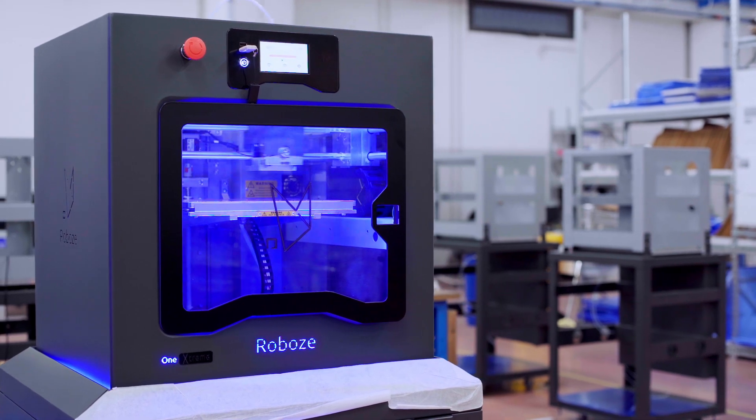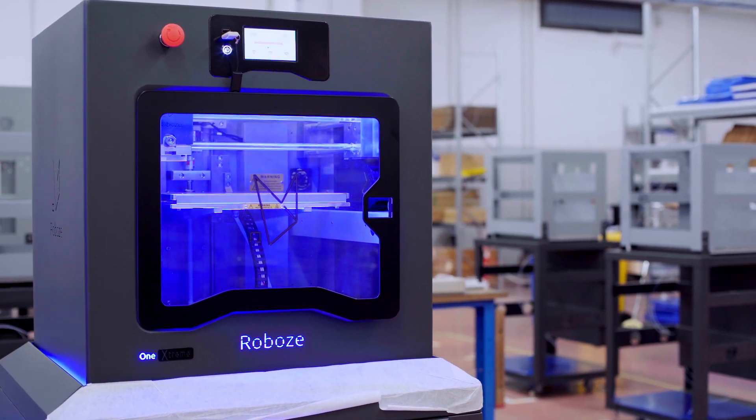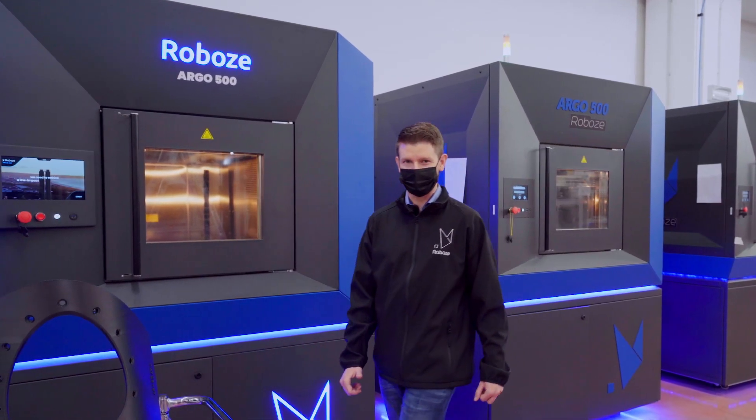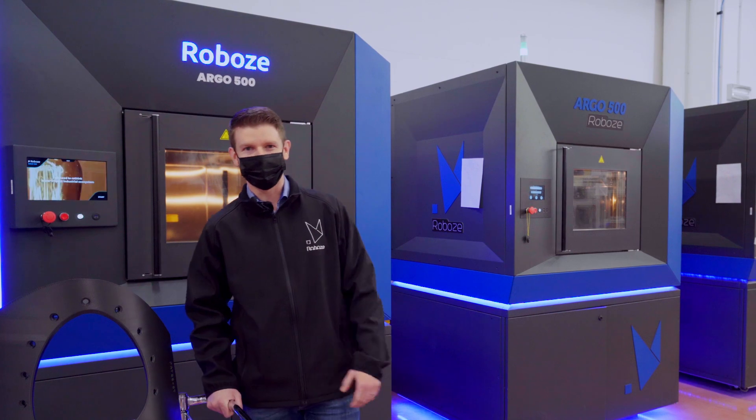Thanks to this evolution in 3D printing, we have created Robo's Distributed Manufacturing — the new production and logistics model that brings 3D printing to the world of customized manufacturing.